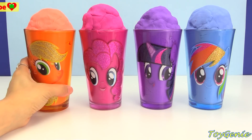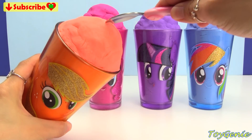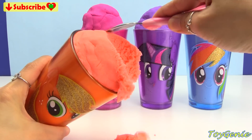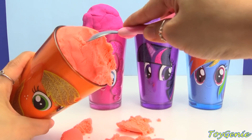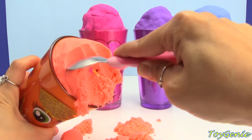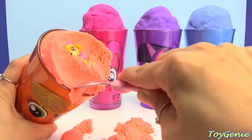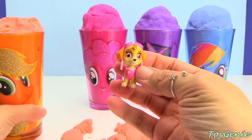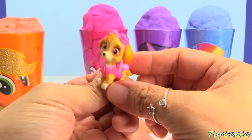In this orange cup with Applejack, let's scoop out some of this kinetic sand and see what's inside. I feel something. Looks like we have a pink sky from Paw Patrol. Super cool.